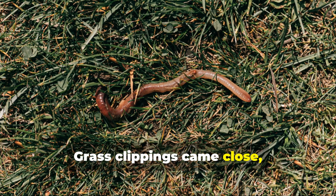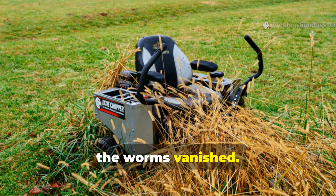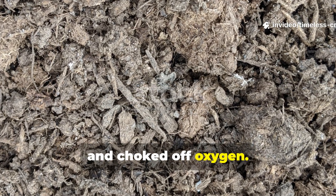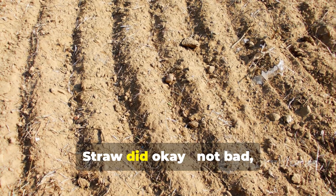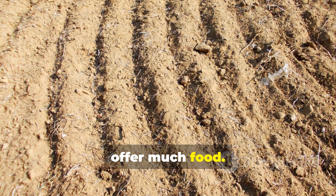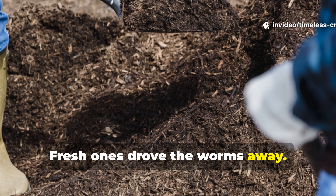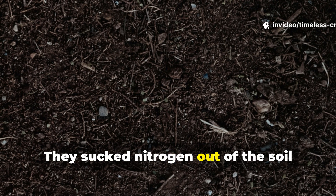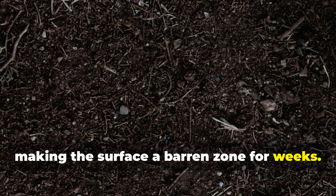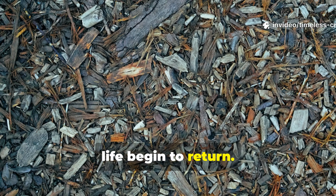Grass clippings came close, but only when applied thinly. When I layered them thick, the worms vanished — the clippings overheated, turned slimy, and choked off oxygen. Straw did okay, not bad, not great. It held moisture but didn't offer much food. And wood chips — forget it. Fresh ones drove the worms away. They sucked nitrogen out of the soil while breaking down, making the surface a barren zone for weeks. Only when the chips aged and softened did life begin to return.